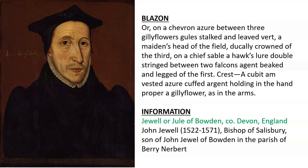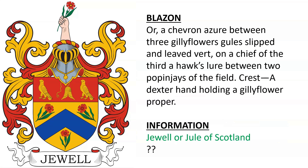A very similar coat of arms is listed in Burke's General Armory for Jewel, or Jewel of Scotland. We weren't able to find out who this belonged to — if you know, please let us know in the comments.